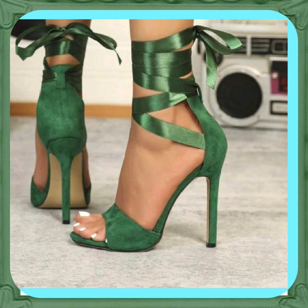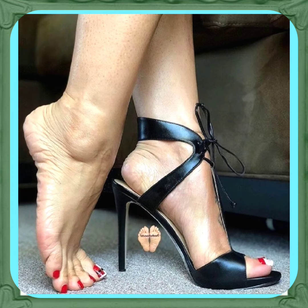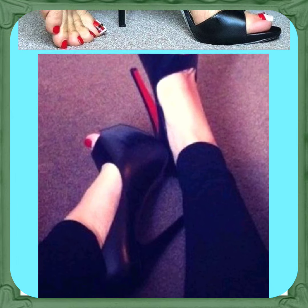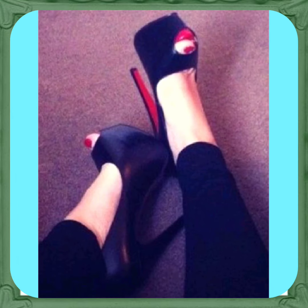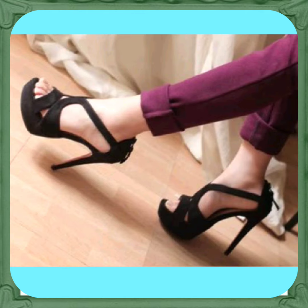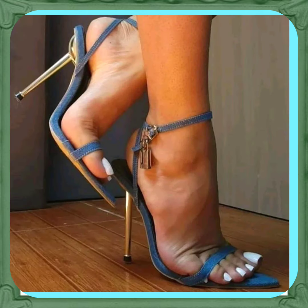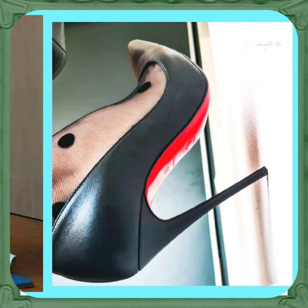This green color looks really nice — a really different kind of color. As you know, this type of footwear you can wear with every kind of outfit, whether it's eastern or western. It looks really beautiful with both and enhances your personality, making your outfit more pretty and amazing.